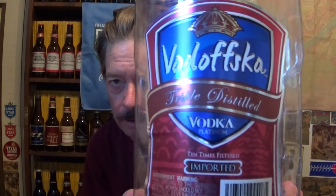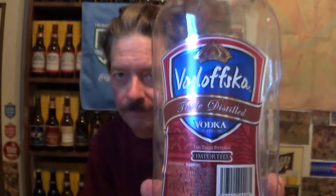Hello and welcome to another mix-up video. In this video I have Vodavska, introduced in 2015. This is triple distilled vodka platinum — but it's not just any vodka. It's a sugarcane vodka from Mexico, made with sugarcane, not corn or wheat or potatoes. It's ten times filtered, charcoal filtered.